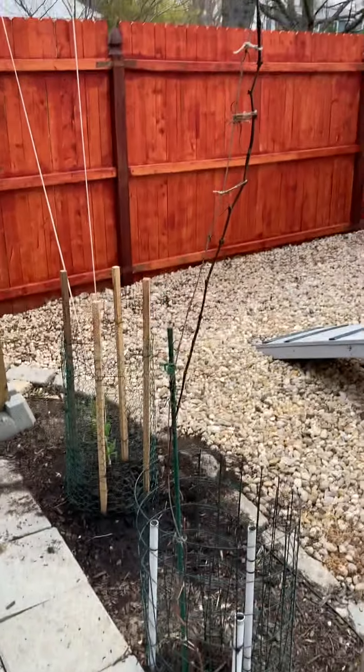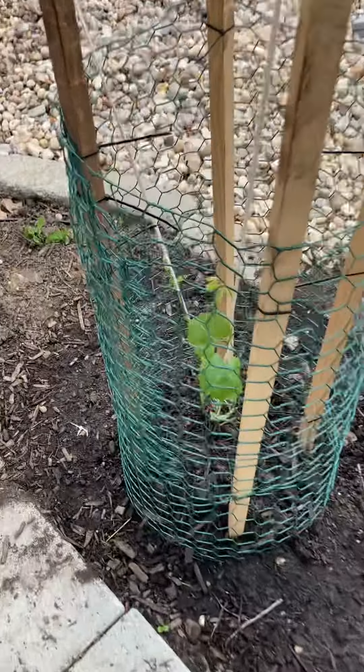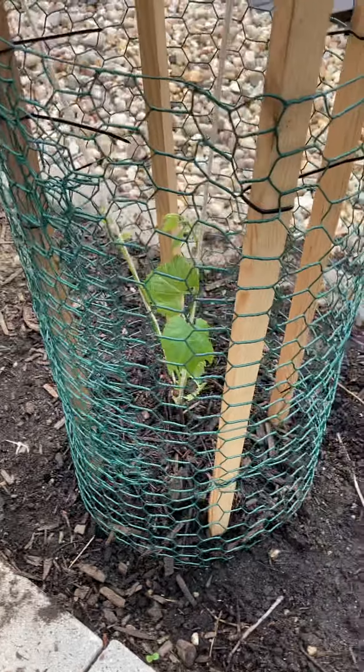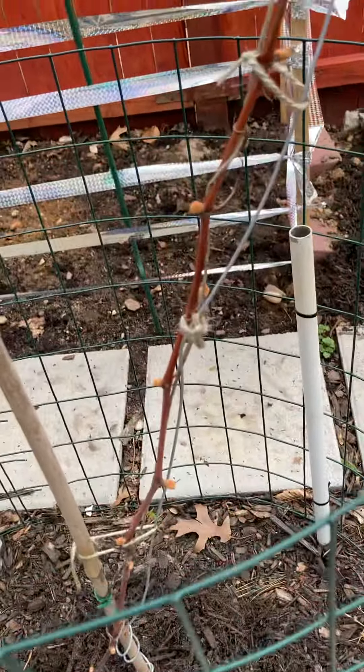We got my vines that are starting to wake up — buds right there. And this is a new addition, this is called Canadian White Grape. They have a different variety. We got the vines here, they're waking up as well. Look at the buds.